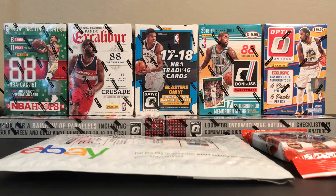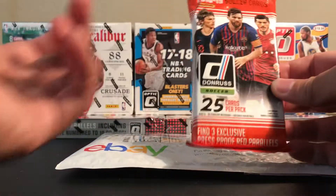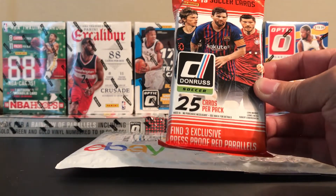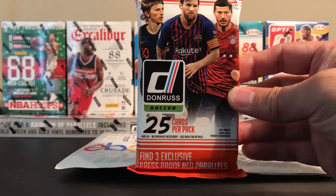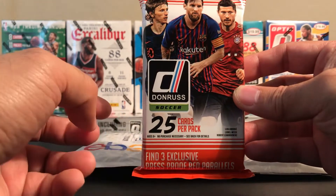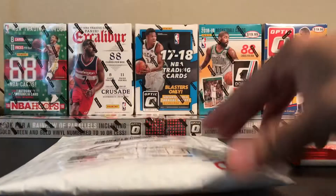Hey, what's going on guys, JPRK31 here. I just wanted to do a quick video to share a recent mail day, and I also found this 2018-19 soccer cards from Panini. I believe this one has 25 cards per pack, and you're supposed to get three exclusive press proof red parallel cards. I think that's a Target exclusive, but I got this from Target. Let me share my mail day real quick.